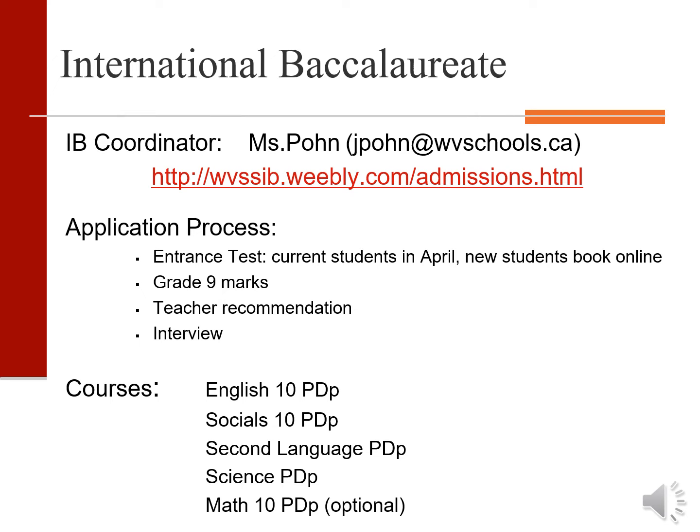Students interested in these classes should choose them during course planning. In April, our IB coordinator Mrs. Pohn will review choices and accept students into the program. Acceptance is based on an entrance test, grade 9 marks, teacher recommendations and an interview.